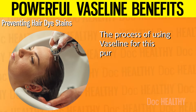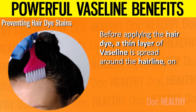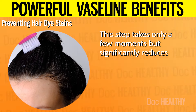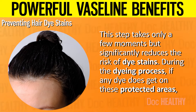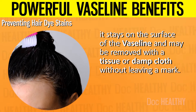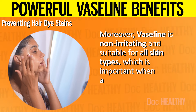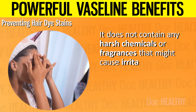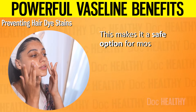The process is straightforward: before applying the hair dye, spread a thin layer of Vaseline around the hairline, on the ears, and on the neck. This step takes only a few moments but significantly reduces the risk of dye stains. During the dyeing process, if any dye gets on these protected areas, it stays on the surface of the Vaseline and may be removed with a tissue or damp cloth without leaving a mark. Moreover, Vaseline is non-irritating and suitable for all skin types, and contains no harsh chemicals or fragrances that might cause an allergic reaction.